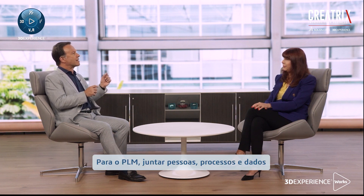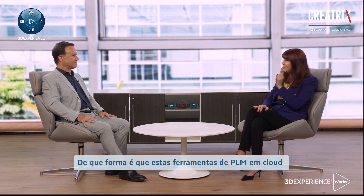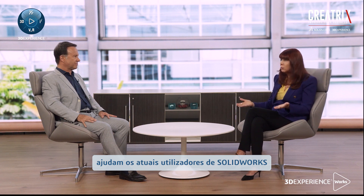Bringing together people, processes, and data for PLM is as easy as connecting the dots. Zero files — I love that. How are these cloud-based PLM tools helping current SOLIDWORKS users modernize their workflows?